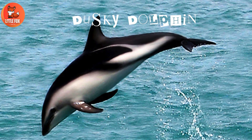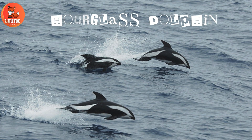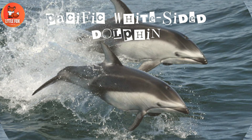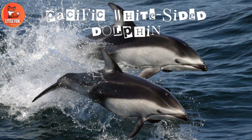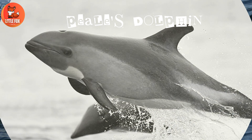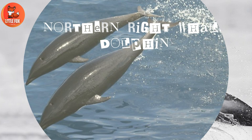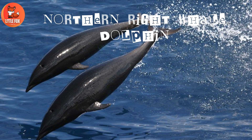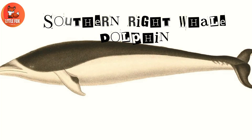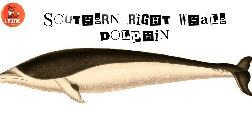Number 30: Dusky Dolphin. Number 31: Hourglass Dolphin. Number 32: Pacific White-Sided Dolphin. Number 33: Peale's Dolphin. Number 34: Northern Right Whale Dolphin. Number 35: Southern Right Whale Dolphin.